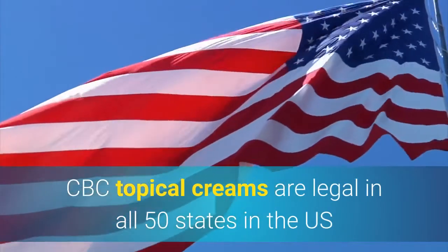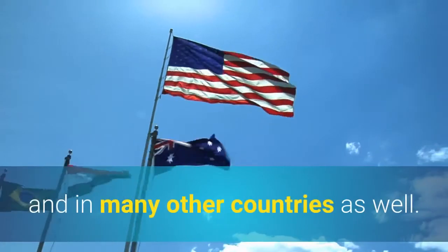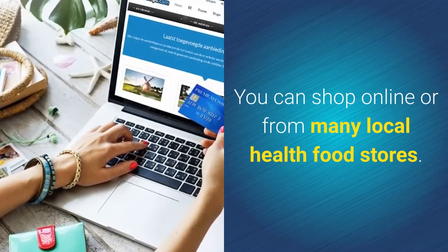CBD topical creams are legal in all 50 states in the U.S. and in many other countries as well. You can shop online or from many local health food stores.